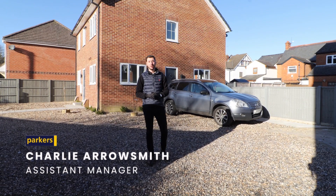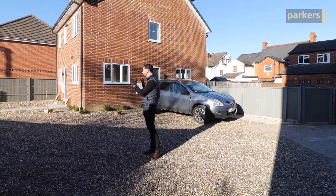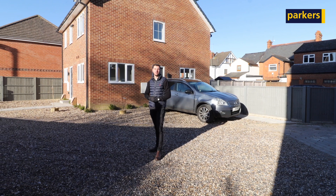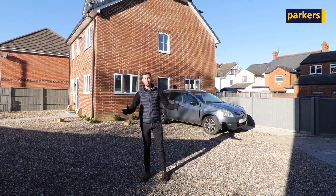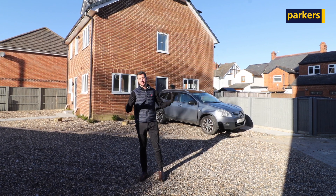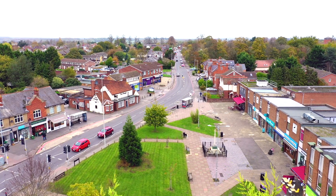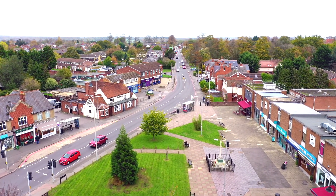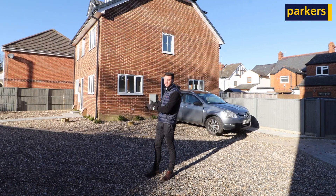Hi there, it's Charlie from Parkers in Tylehurst, and today you're joining me for a very exciting property tour around these two brand new builds that we currently have on the market in Tylehurst, located on Sona Gardens — a nice quiet cul-de-sac tucked off Norcott Road. It's a great location with a bus stop just on the road, a couple of minutes from the village centre, and all the shops, schools, and parks you need. The properties themselves are fantastic inside.